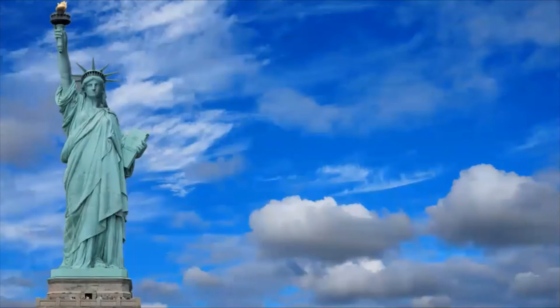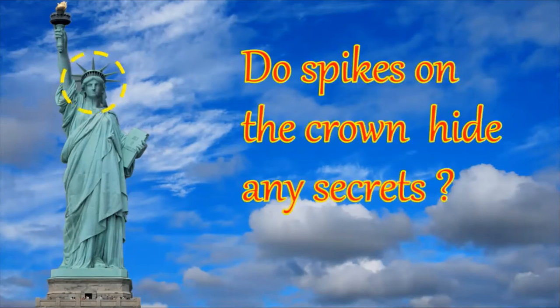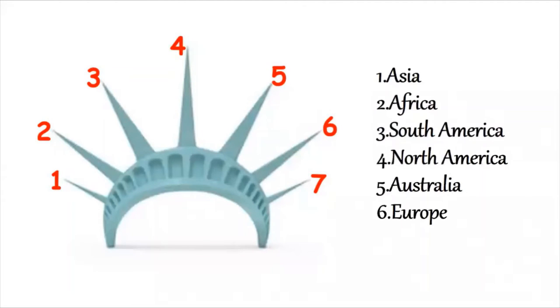Fact number 3. The spines on the crown — well, they are the seven continents: Asia, Africa, South America, North America, Australia, Europe, and the Antarctic.